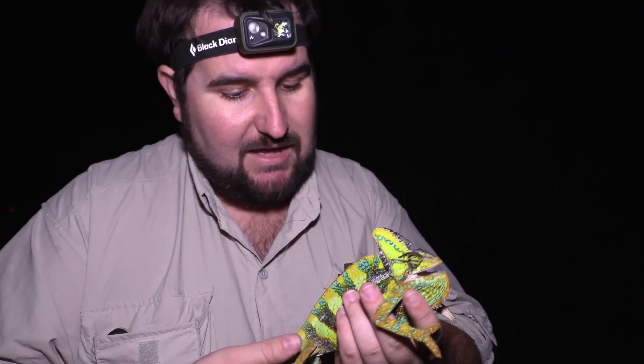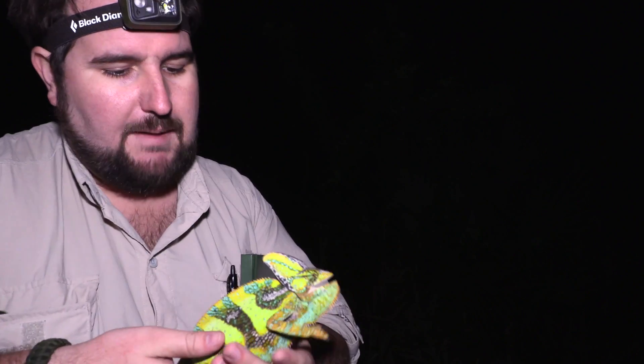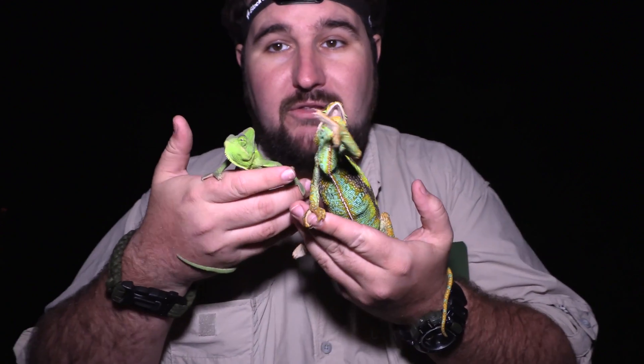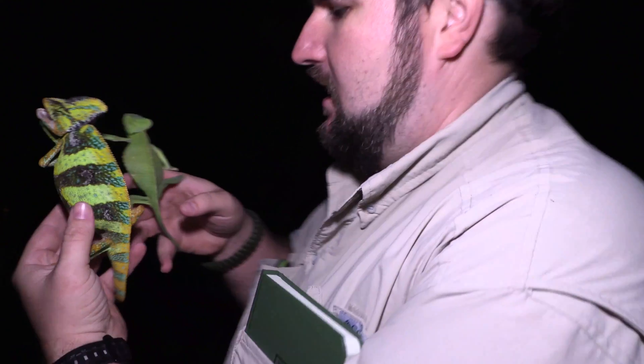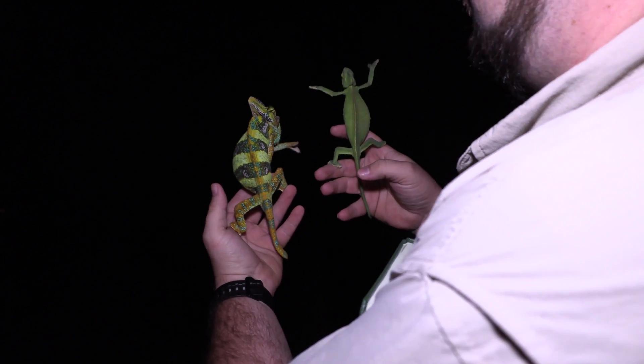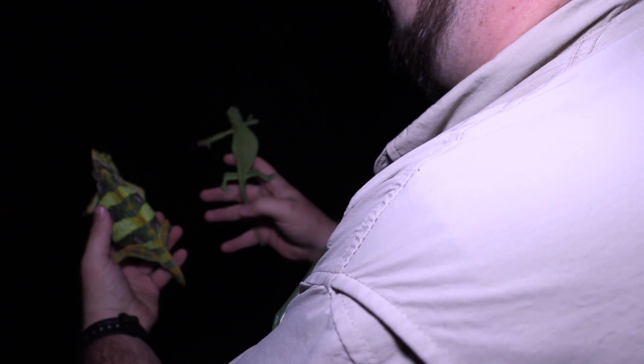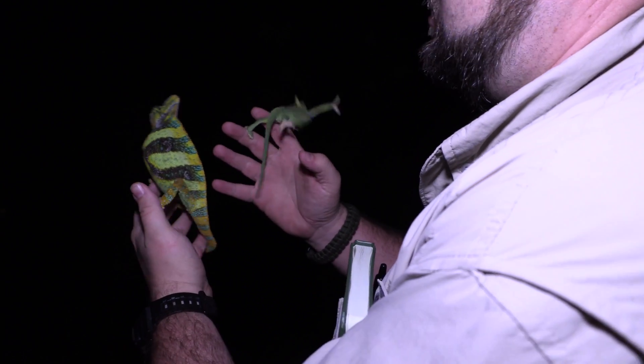This is a male, and you can see the males are a lot bigger than — if I can have our female here — compared to our little female veiled chameleon. You can see them side by side. Their colors are pretty different; the male is much more brightly colored than our little green female. The males also have these blue stripes.